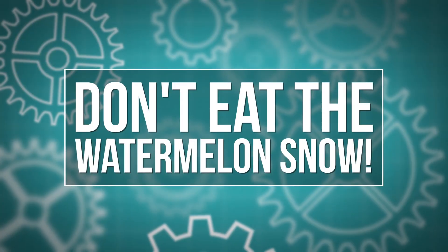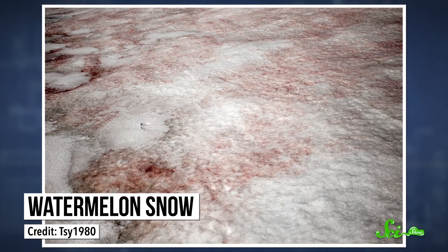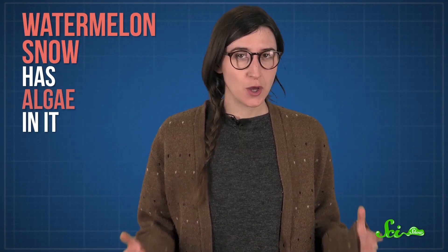Specifically, there is one kind of snow that you should probably avoid: watermelon snow. Olivia's got the scoop on this weird stuff. If it snows where you live, you've probably been told not to eat the yellow snow, and for good reason. But what about pink snow that smells vaguely of watermelon, also known as watermelon snow? It's not pink because it's contaminated with blood or anything — watermelon snow has algae in it. But you probably still wouldn't want to eat it. People have been trying to explain pink snow for a while; even Aristotle wrote about it back in the day.